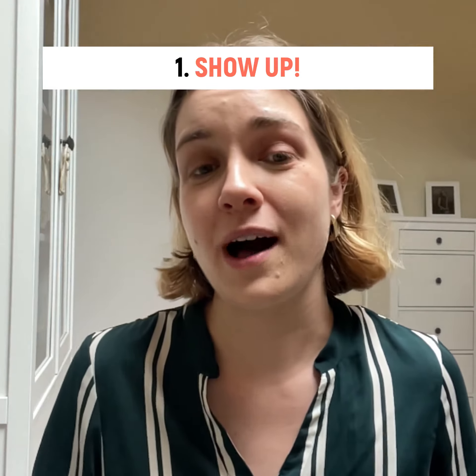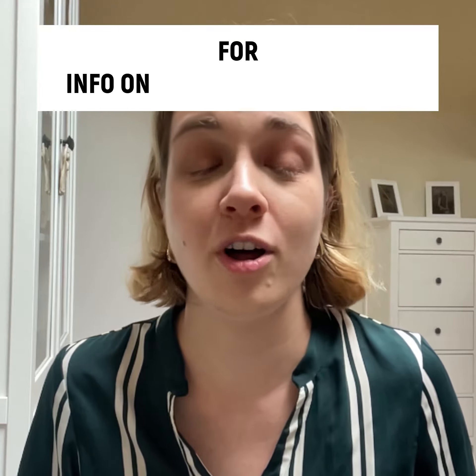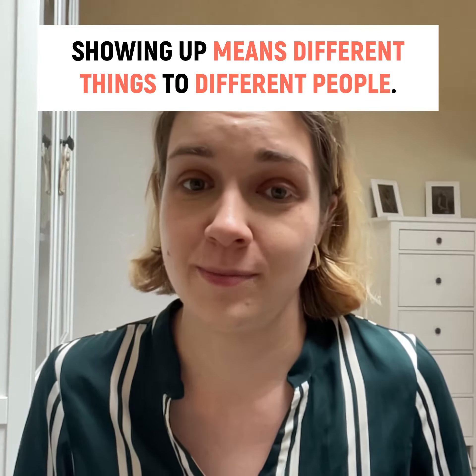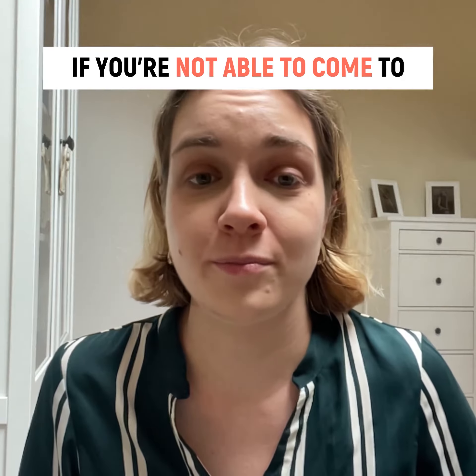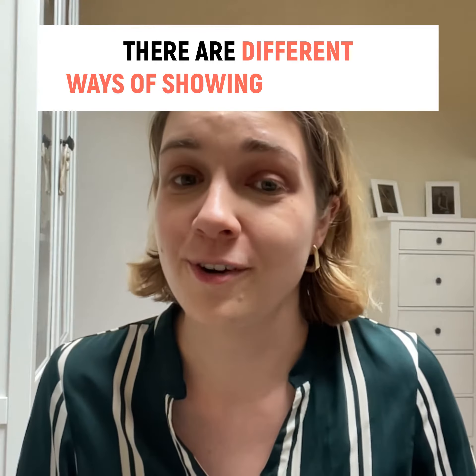One: show up. Follow Palestine Solidarity UK on Instagram for info on protests and actions. But remember, showing up means different things to different people. If you're not able to come to a protest or an action on the ground, there are different ways of showing up.